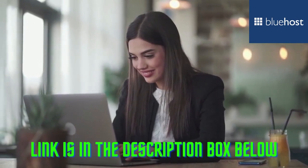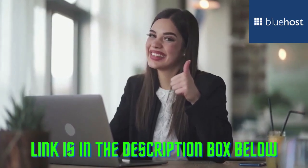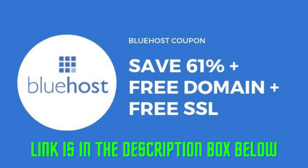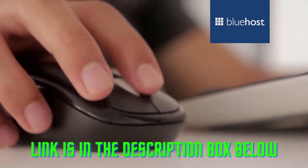They are rated number one in web hosting for small businesses. On top of that, they are offering new users an exclusive 63% off discount, a free domain, free SSL, and a free site builder with templates. Click on the link below this video to get started with Bluehost.